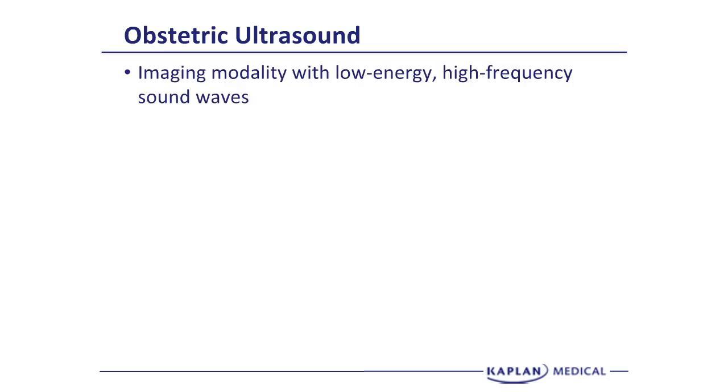Ultrasound is an imaging modality with low-energy, high-frequency sound waves. It has probably been studied more than any other imaging method to see if there are any abnormalities and effects on the fetus.